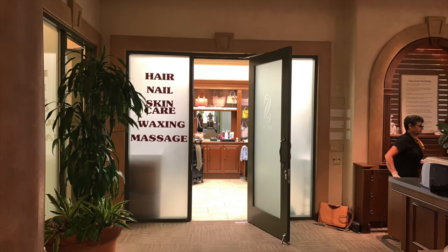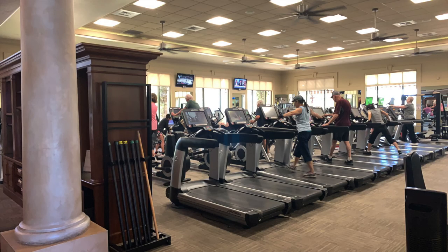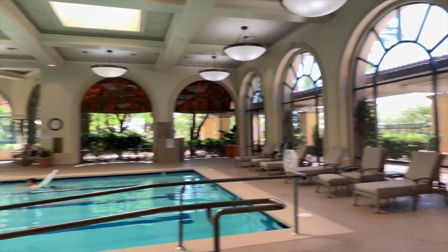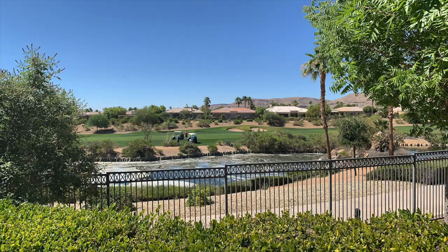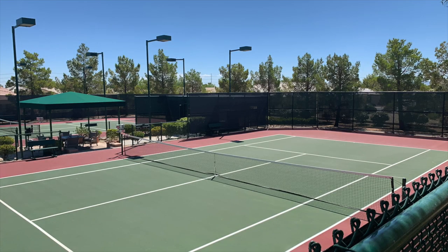Next is the 16,000 square foot health and fitness center. Residents enjoy a full-service salon and day spa, wellness center, and state-of-the-art fitness equipment including cardio and weight training machines, free weights, and separate ladies' and men's locker rooms — each with saunas and steam rooms. The center also houses a four-lane 25-yard indoor heated pool, or residents can use the heated outdoor resort-style pool and adjacent spa, with comfortable chaise lounges overlooking the golf course. There are also lighted bocce ball courts, four horseshoe pits, four tennis courts, and four pickleball courts nearby.